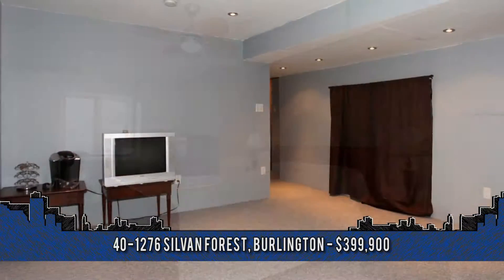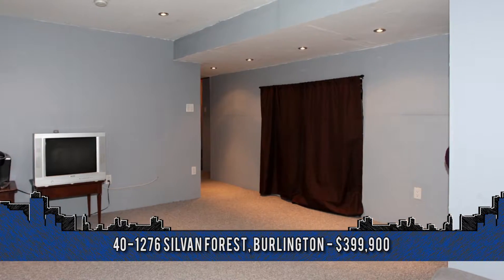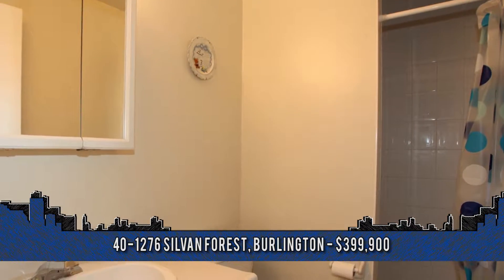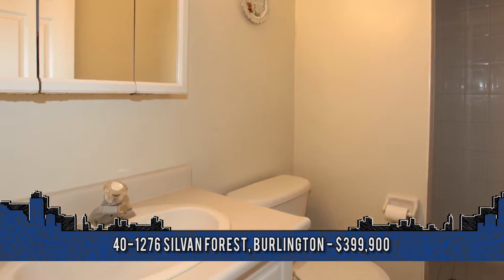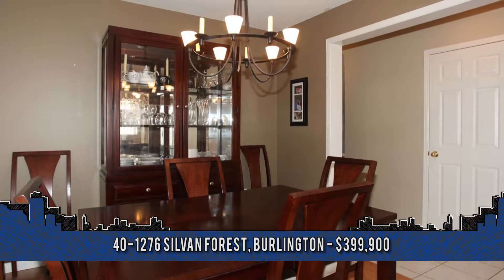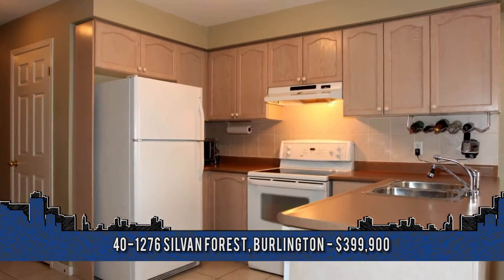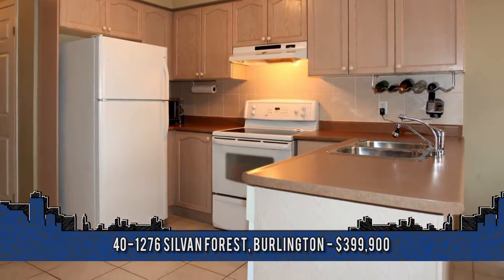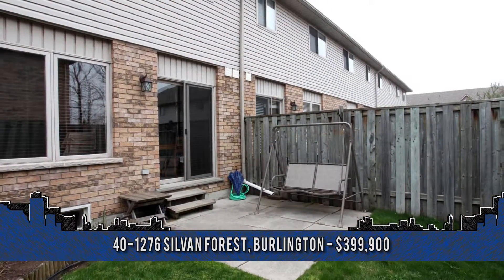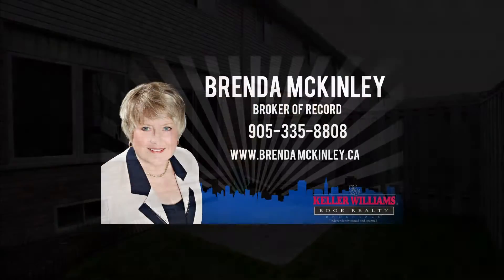A partially-finished basement is just awaiting your finishing touches. This great family home is located close to the QEW, 403, and transit. This home shows fantastic — come and see it for yourself today. To arrange a viewing, contact Eunice Ng, sales representative, or Brenda McKinley, broker of record with Keller Williams Edge Realty at 905-335-8808.